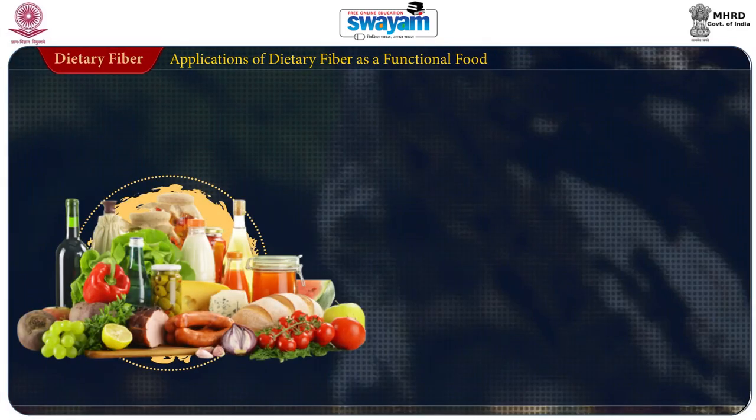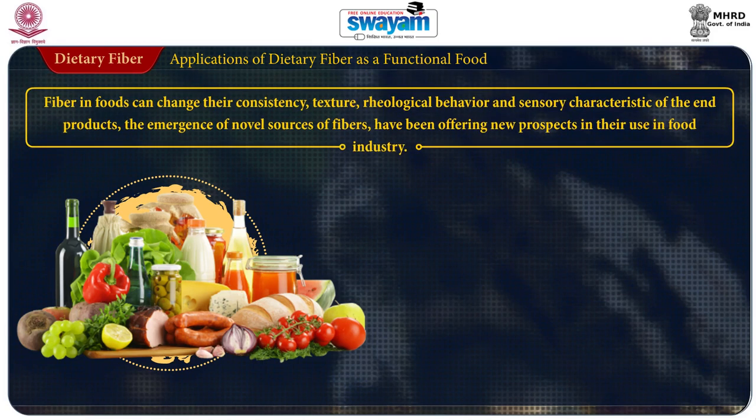In this particular module, we are going to learn the application of dietary fiber as a functional food, and we will also try to understand the physiological and health benefits of dietary fiber. Let us now first see the application of dietary fiber as a functional food.